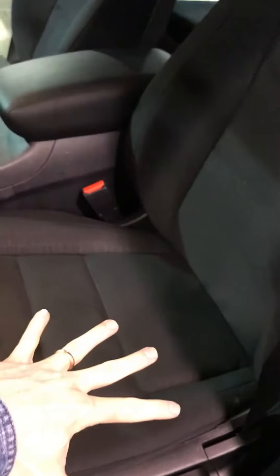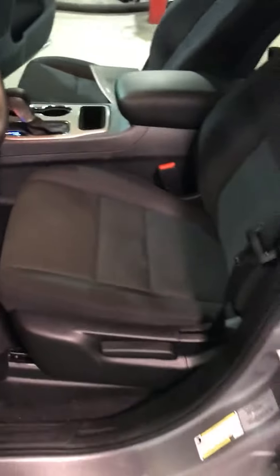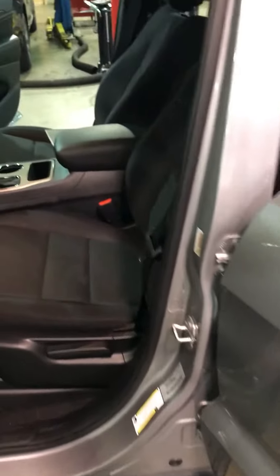Our seat is manual so it doesn't break, and it's also angled for the vehicle so that in the event of a crash, your knees don't submarine underneath your seats.